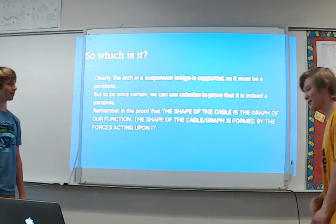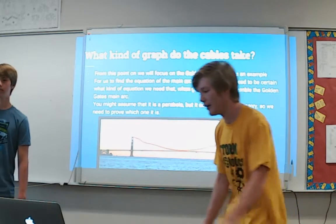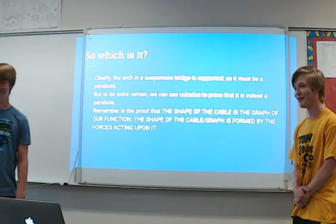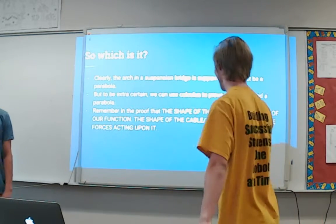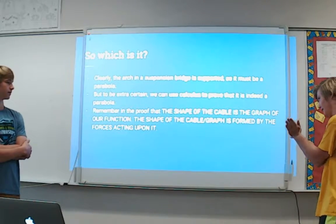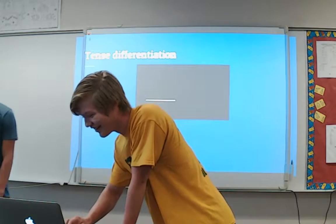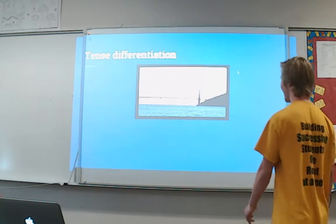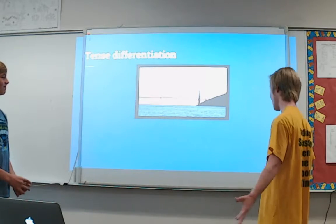So which is it? Clearly you can see in the picture that our arc is supported, so it has to be a parabola by our definition. But since we want to be extra certain, we want to do a proof with math. The shape of the cable is our graph and it is formed by the forces acting upon it. We're going to find the derivative of this graph, because once we have the derivative we can integrate and then we'll know if it's a parabola or a catenary.